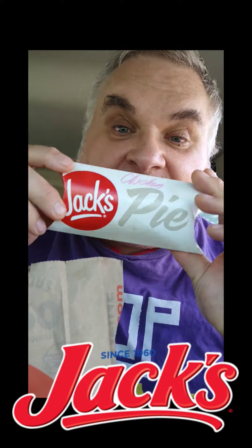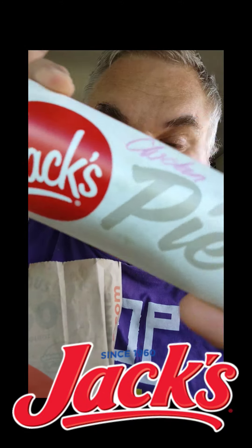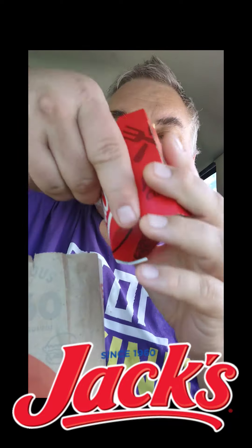We got a chicken pot pie! That's a chicken pot pie, folks. I love some chicken pot pie, and I haven't ever had one like that, so we're going to get real excited about that. We got some crinkle cut fries — tasty, but they need a little bit of salt, I'm telling you right now, Jack's. Might have to take care of that.